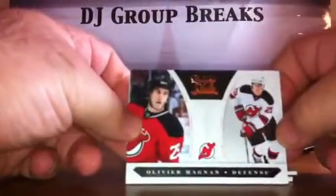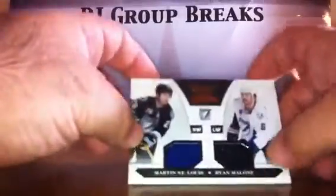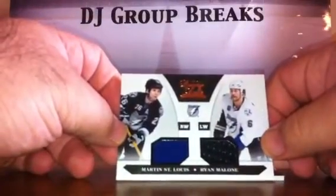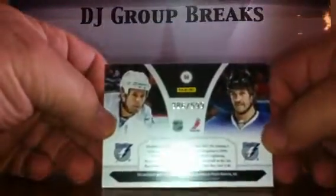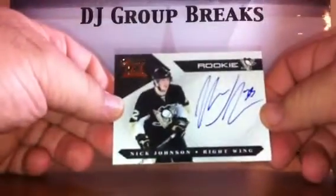Pack three. For the New Jersey Devils, Oliver Magnan Rookie numbered to 899. For the Tampa Bay Lightning, Martin St. Louis and Ryan Malone dual jersey card numbered to 599. For the Pittsburgh Penguins, Nick Johnson Rookie numbered to 499.